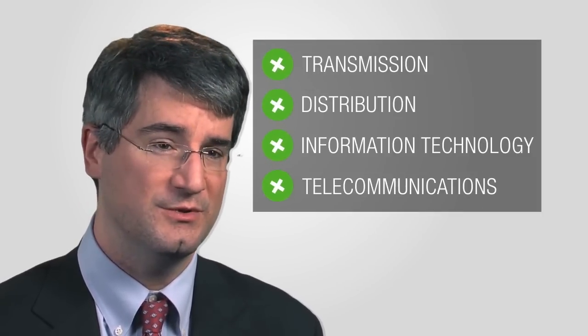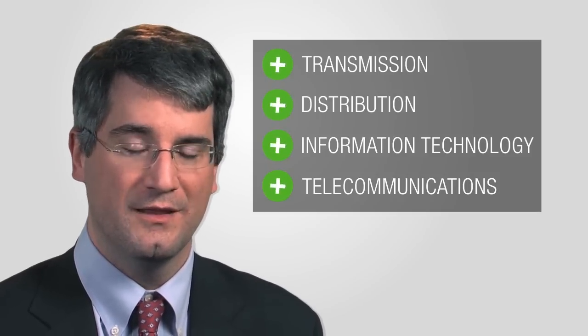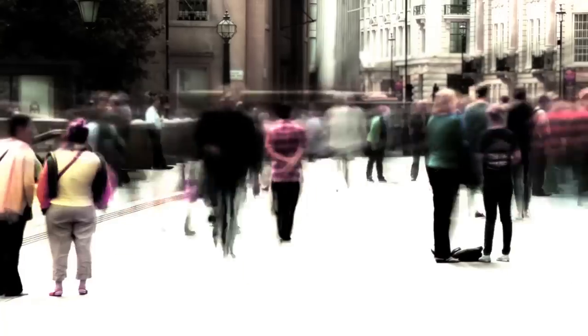The McAlpine substation is Duke Energy's test bed for a variety of technologies, both on the transmission and distribution sides of our company, as well as in information technology and telecommunications. This platform allows us to work with 17,000 different customers and a variety of utility assets to find new ways to deliver value to our customers and our company.